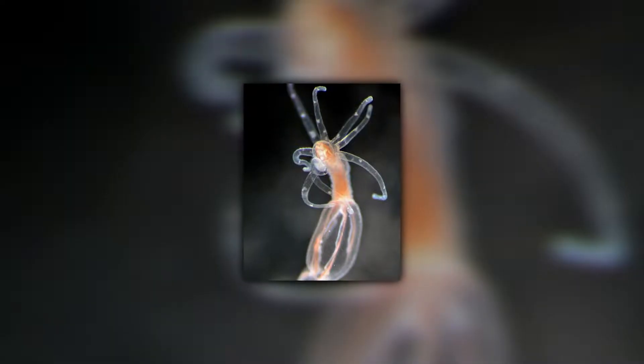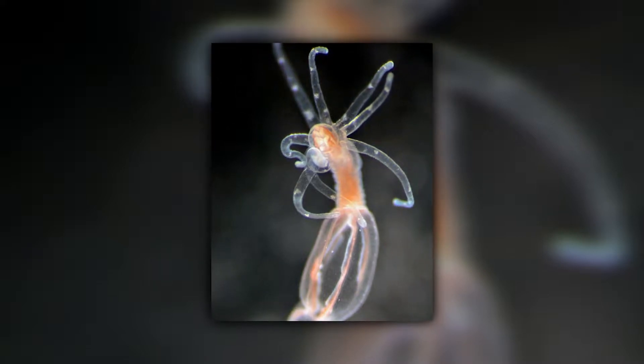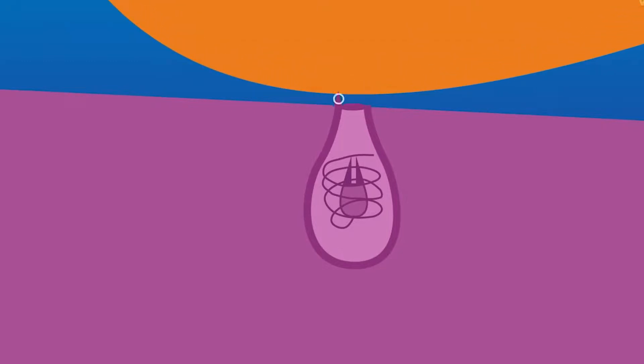The harpoon-like thread enters the prey through the cnidocyte wall. In addition, most Cnidarians carry a poison in their stinger that aids in immobilizing their victim. The nematocyst is activated either by the tentacle contacting something, or in certain instances, by an animal-generated nerve impulse.